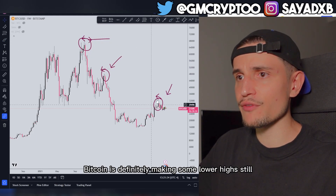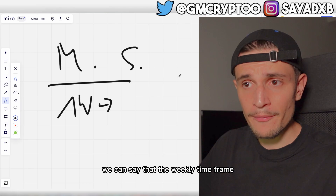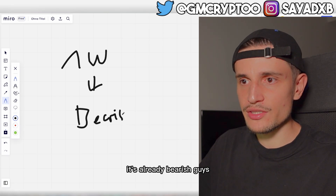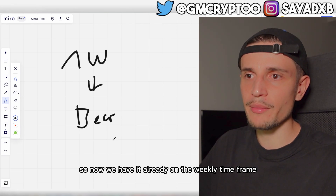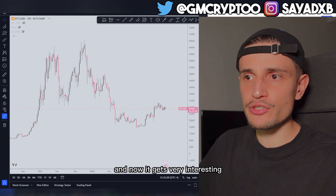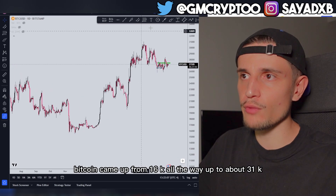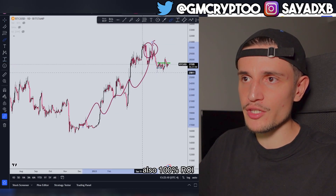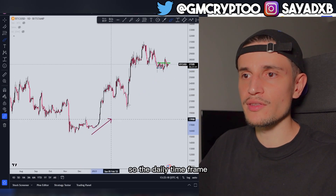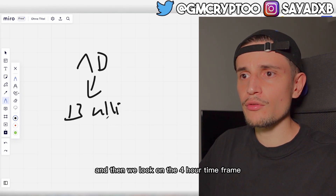We have one high followed by a lower high followed by another lower high, so Bitcoin is definitely making lower highs on the weekly time frame — overall bearish. Then going down to the daily time frame it gets very interesting: the daily time frame is bullish. Bitcoin came up from $16k all the way to about $31k in about five months — roughly 100% ROI — making higher lows and higher highs, so the daily is bullish.